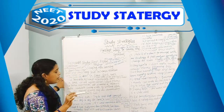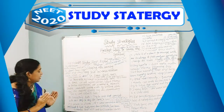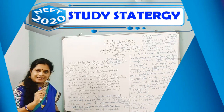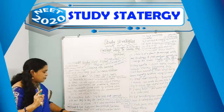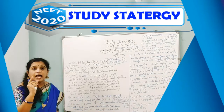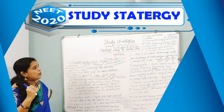The next strategy is learning in chunks. If you want to remember for a longer period of time, study for more than 30 minutes and less than 50 minutes. Read for 45 minutes, take a break of 5 to 10 minutes, and then start reading again.